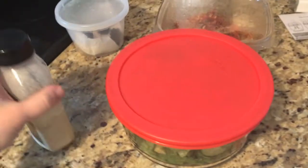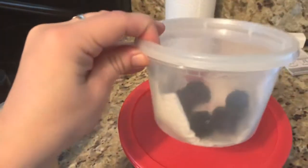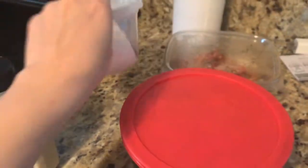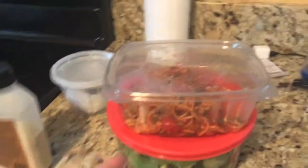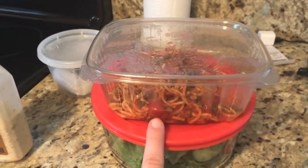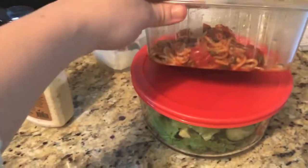Here is everything I'm taking for lunch and snacks today to work. I've got some blackberries I picked out of the garden, and some leftover pasta from yesterday's lunch — we went out to lunch at work for a baby shower.